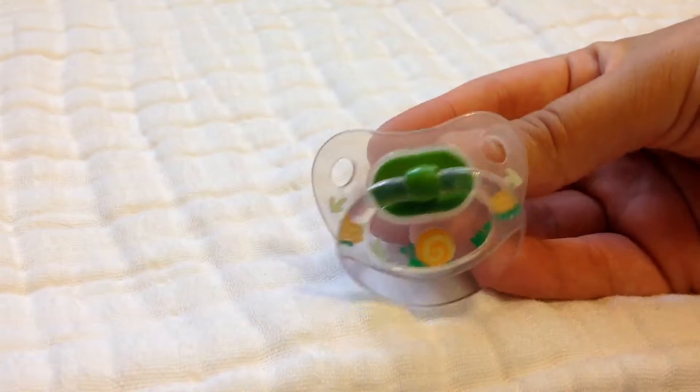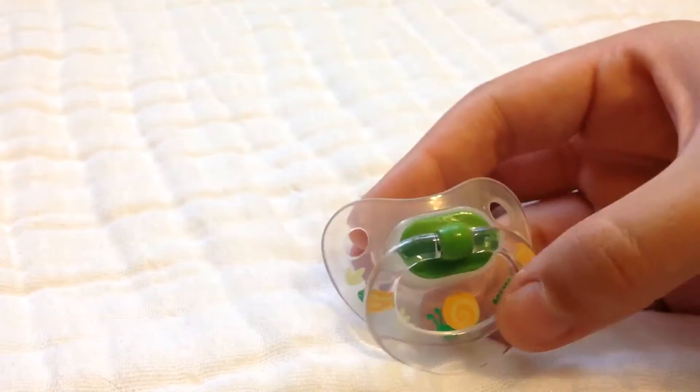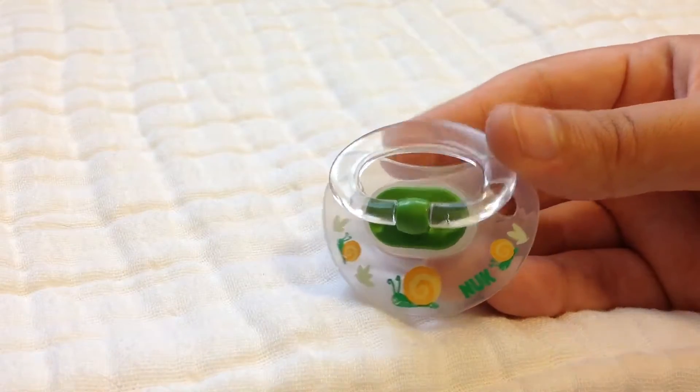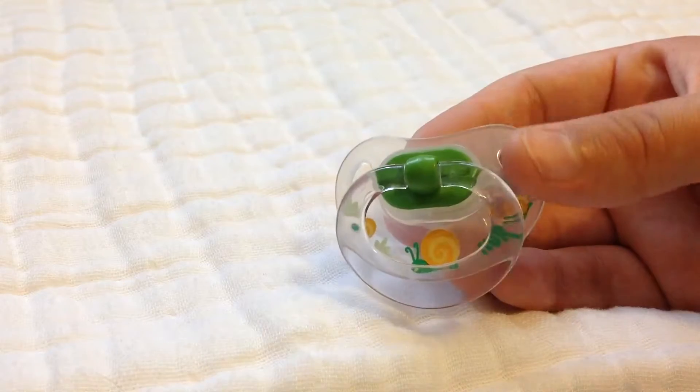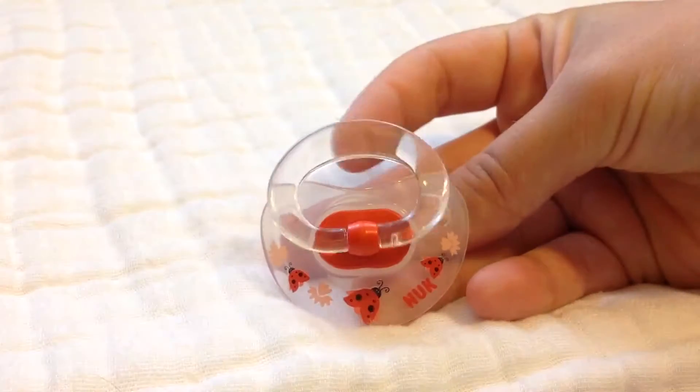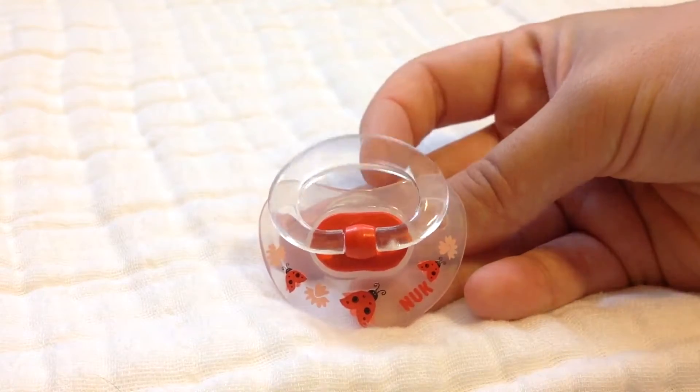This is another favorite. It's a Nook with little snails on it. I got this from a person on Instagram — she has all these foreign pacifiers and this one's super cute. I have this one also in the cut form, so I bought two from her. And I also have this little ladybug one with the clear tab pulling thing.